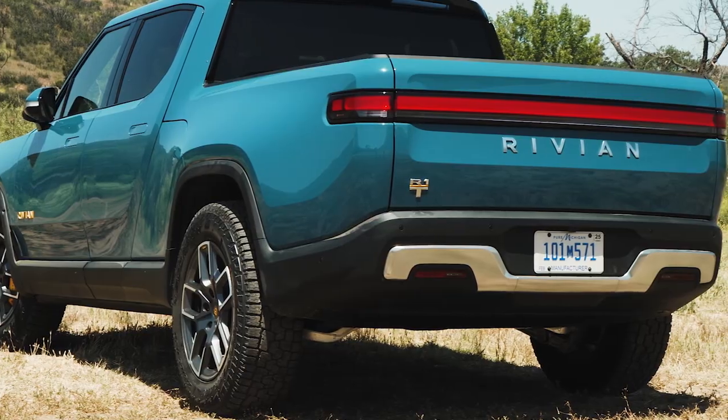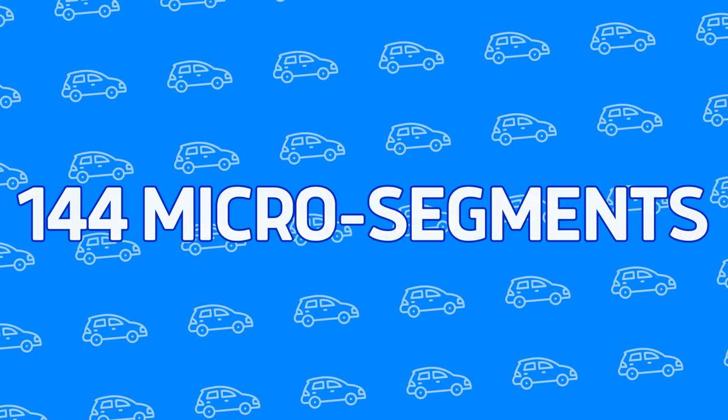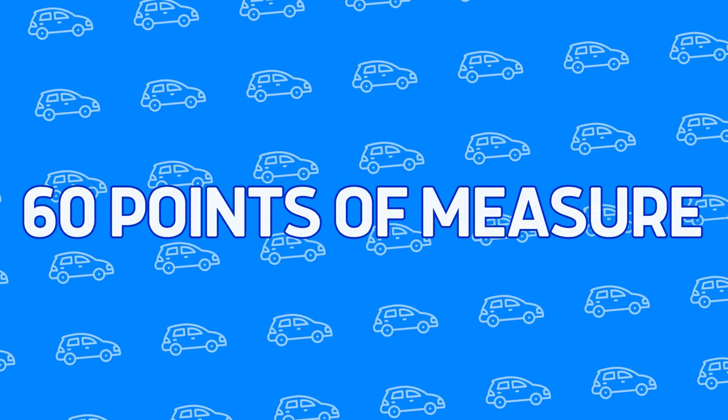Throughout the year, MotorOne.com and Inside EVs editors test pretty much every newly introduced vehicle on the market. But the work doesn't stop when the drive ends. When we hang up our keys, we pull out the spreadsheets — God, I love spreadsheets. To get as close as possible to an apples-to-apples comparison, our system divides the vehicular universe into 144 micro segments scored on 60 individually weighted points of measure, ranging from design to safety to performance. The net result is our star rating, a score of 1 to 10 that helps you decide which cars to consider and which cars to skip.